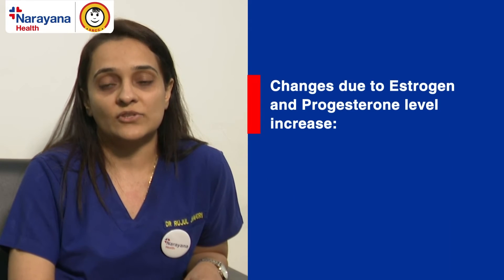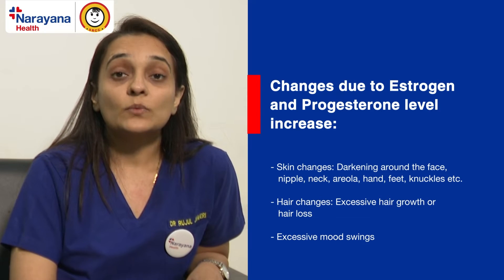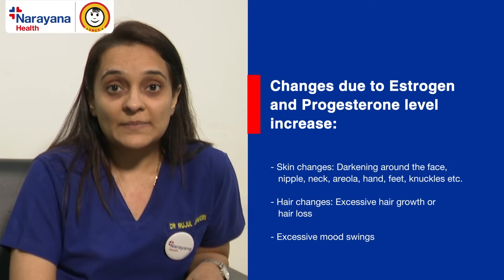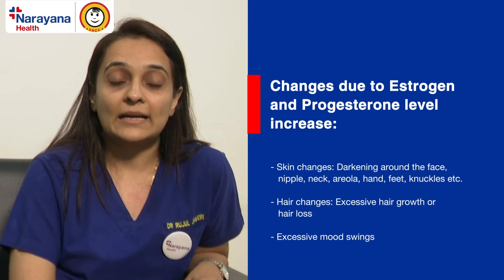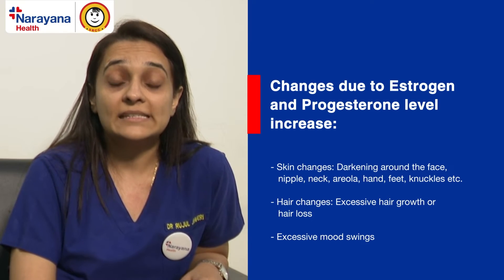The first physiological changes are the hormonal changes. We all know there are female hormones, estrogen and progesterone. In a non-pregnant woman they undergo cyclical changes as per the menstrual cycle. Now that menses have stopped when the woman is pregnant, these estrogen and progesterone hormone levels will drastically increase. These may cause skin changes like hyperpigmentation — darkening around the face, the neck, the nipples, the areola, the hands, the feet, and the knuckles.